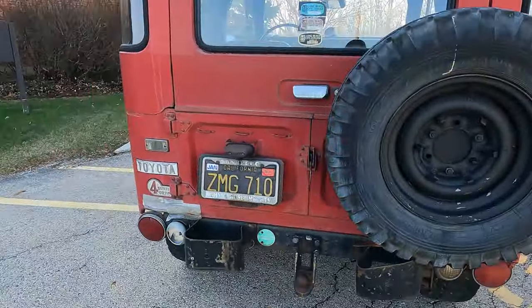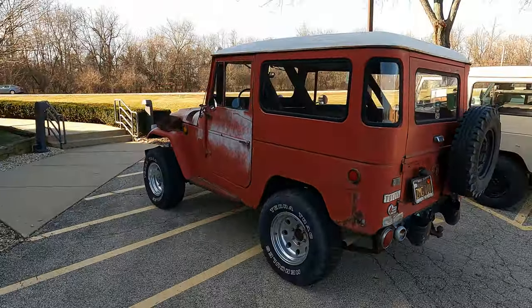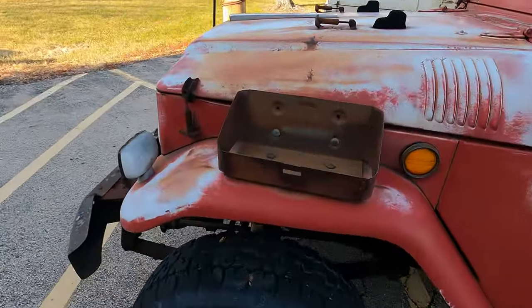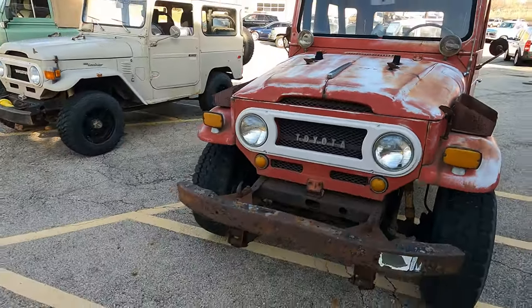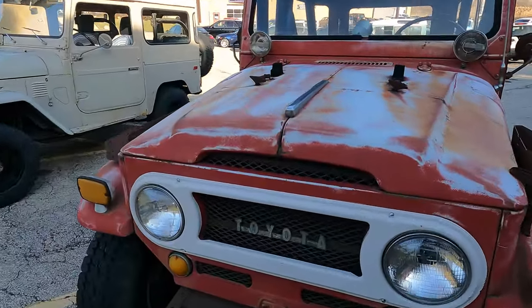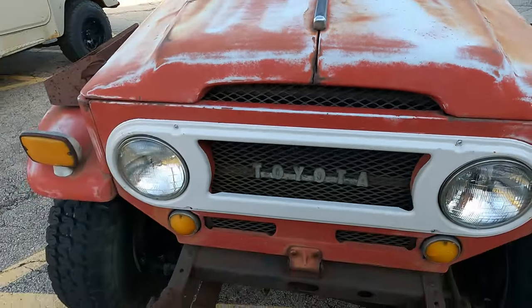This is another Toyota from California — oh, this one is in rough shape. I'm guessing this is for a gas can. Yeah, the family resemblance. Oh wow, this one — the hood is actually split in half.